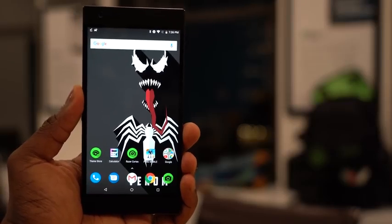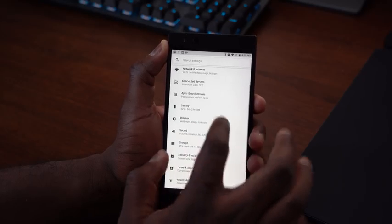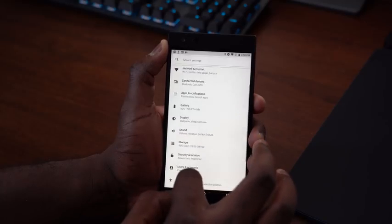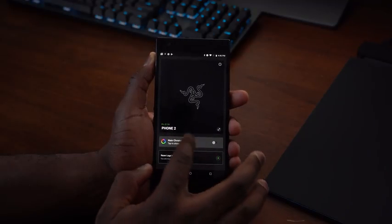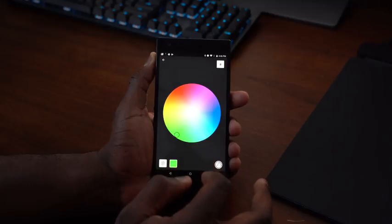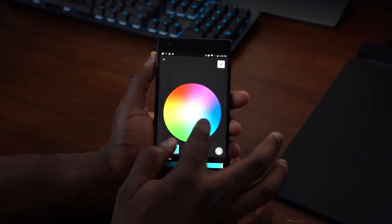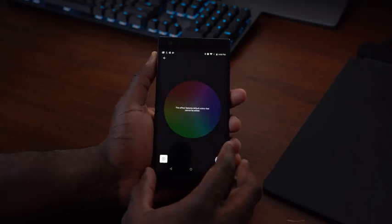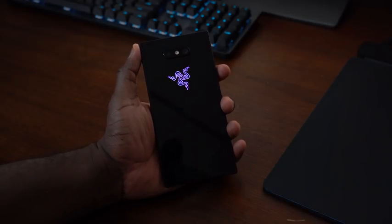You can crank all these things all the way up for every single game because it's built into the software, which runs really smooth and effective. Speaking of software, this is running Nova Prime Launcher — so many people love Nova Launcher and it's great to see that Razer is using this rather than creating something on their own. The apps they have, including that Chroma app, work really well — because you've got that Razer logo at the back which you can use for customized lighting for your notifications.